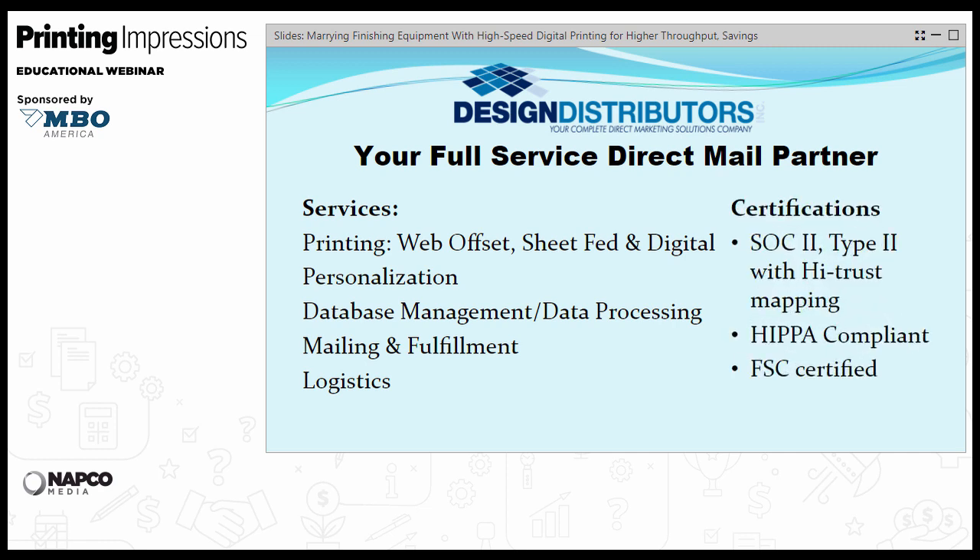For those experiencing compliance issues, Design Distributors is SOC 2 Type 2 compliant with the HITRUST mapping component for HIPAA compliance, and we're FSC certified.